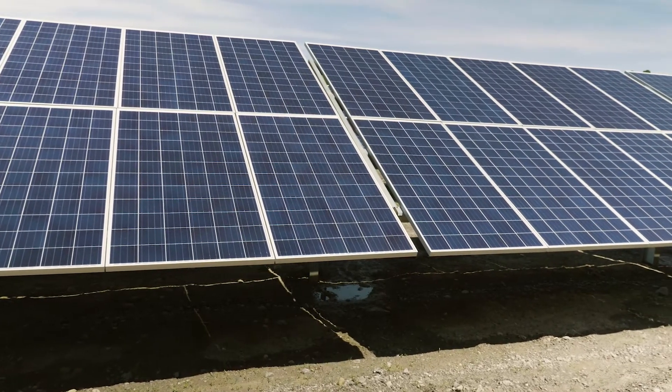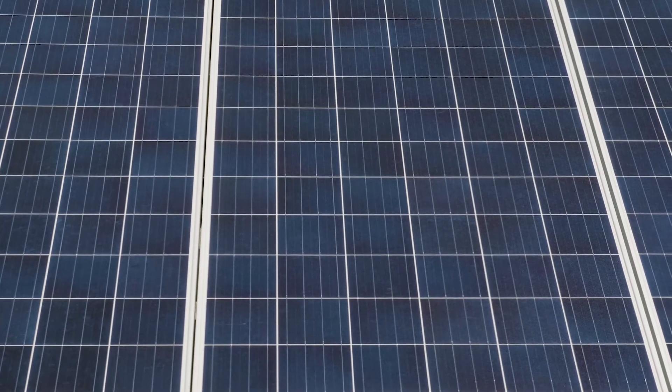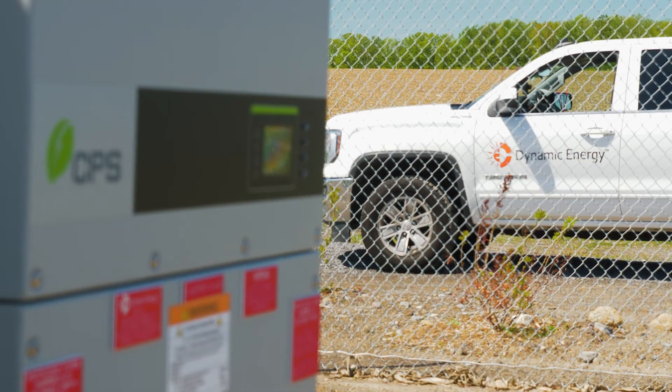We wrapped it up in about a three-month timeline from beginning construction to interconnection. Dynamic has a great relationship with CPS. Brian and the sales team are always great to work with. The availability and flexibility of their product is great.